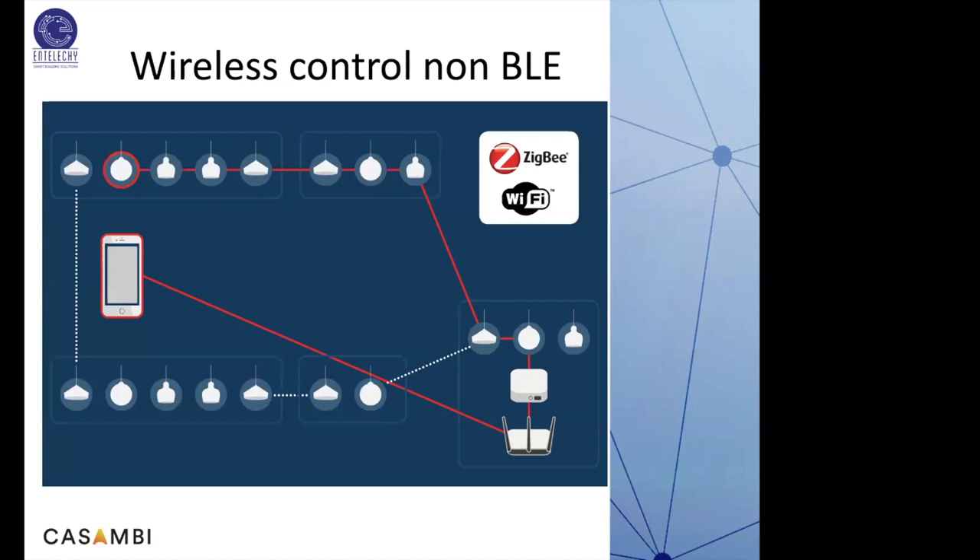Let us compare some wireless technologies in the market — not to judge which is better, but to understand what Casambi is. For non-BLE wireless controls like ZigBee or Wi-Fi, user controls always have to pass through a hub or gateway before controlling a luminaire or load. There will always be a controller holding all logic, control, and commissioning information, and always a router to route signals. There is always a central point of control in this kind of technology.